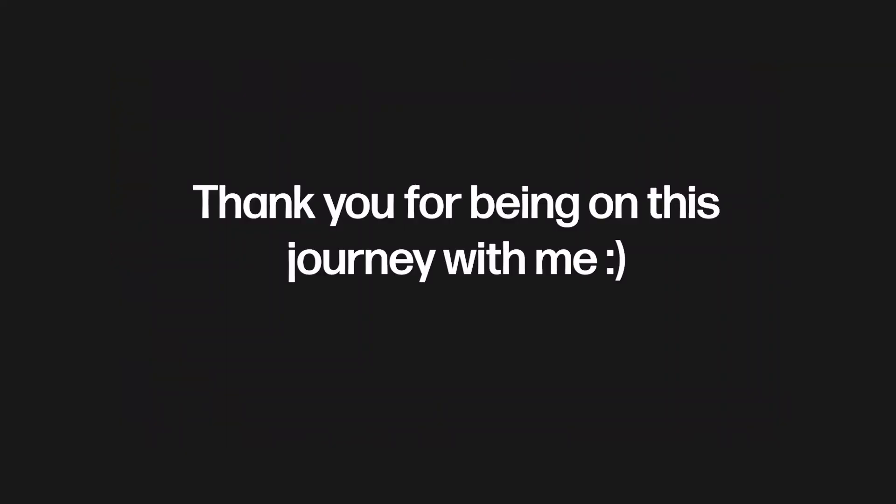Udemy actually puts the courses on sale every now and then, so go check it out every now and then. I'll see you guys soon. I love you so much. Bye.